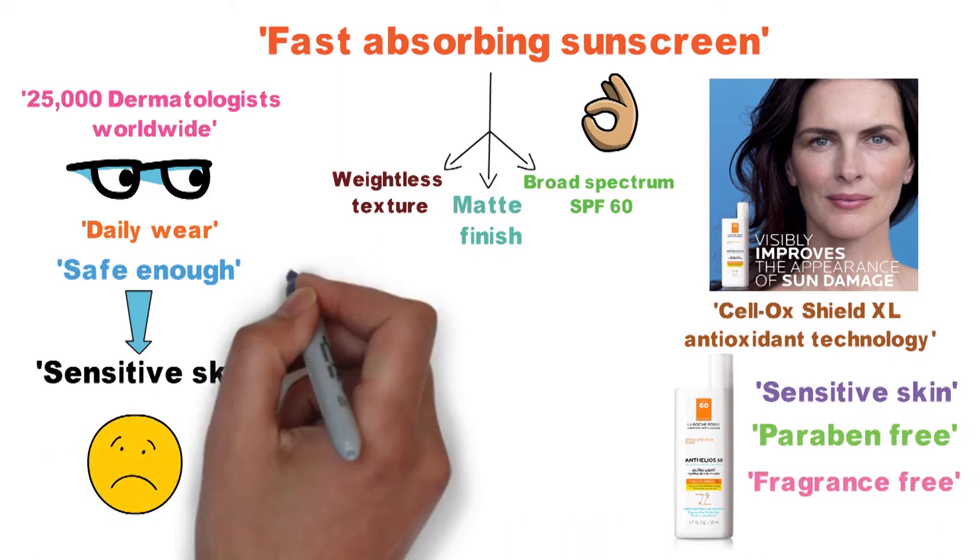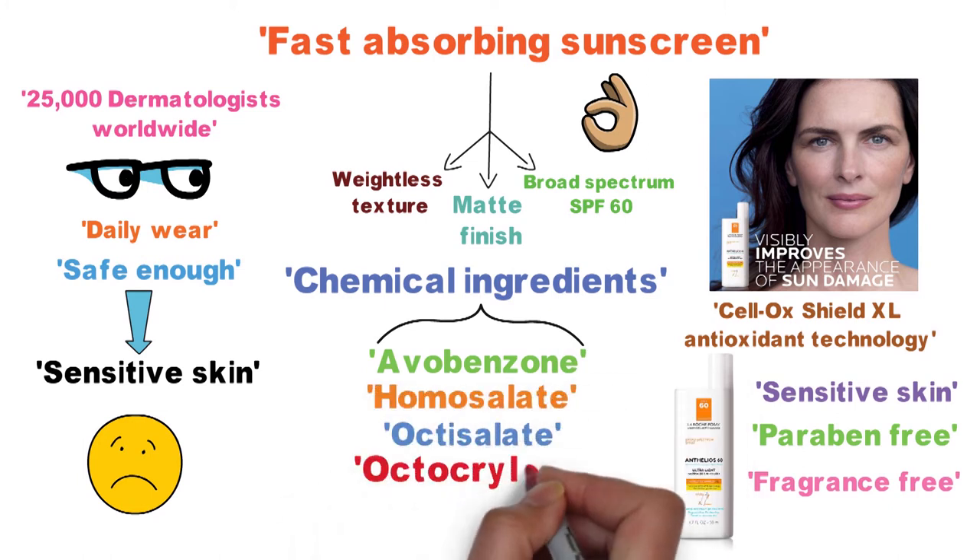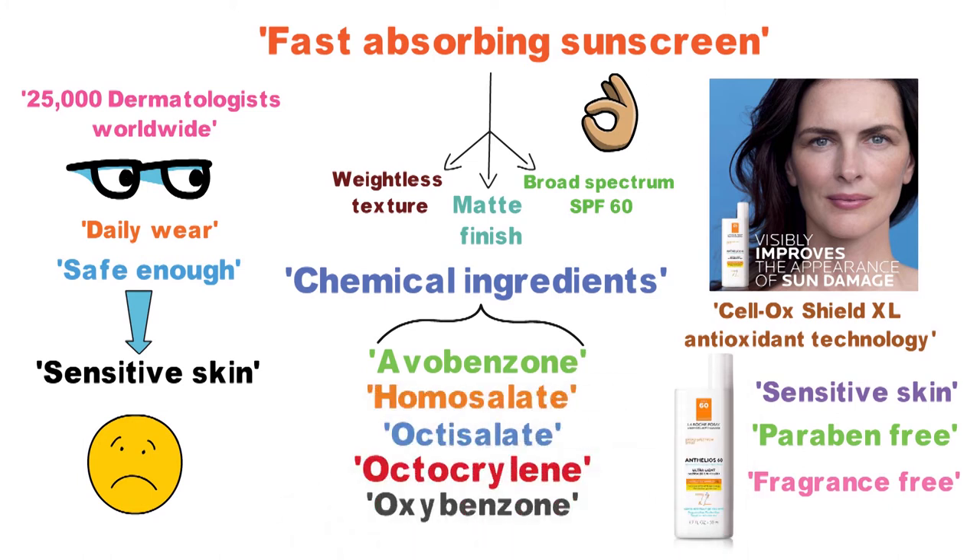However, this stuff does contain a number of chemical ingredients including avobenzone, homocellate, octacelate, octocrylene, and oxybenzone. So if you're looking for something natural, this is not the product for you.